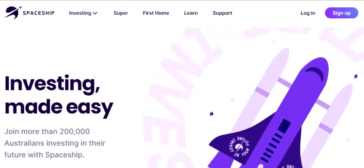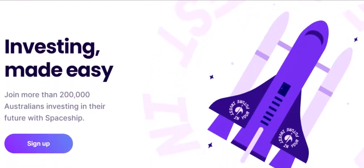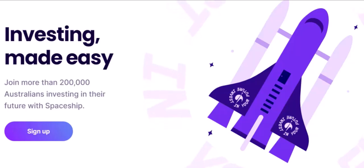Imagine a world where managing your money is as simple as piloting a spacecraft. No more complex spreadsheets or confusing financial jargon. Instead, you have a clear, intuitive dashboard that guides you through every step of your financial journey. Spaceship is more than just an app — it's a financial revolution, designed to simplify your financial life, helping you save, invest, and reach your goals with ease. Think of it as your own personal financial captain, charting a course towards financial freedom.